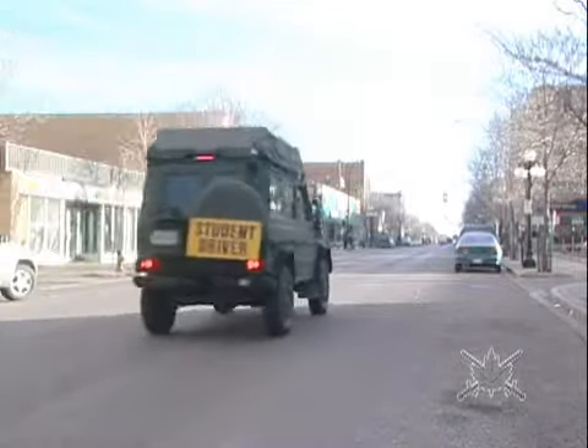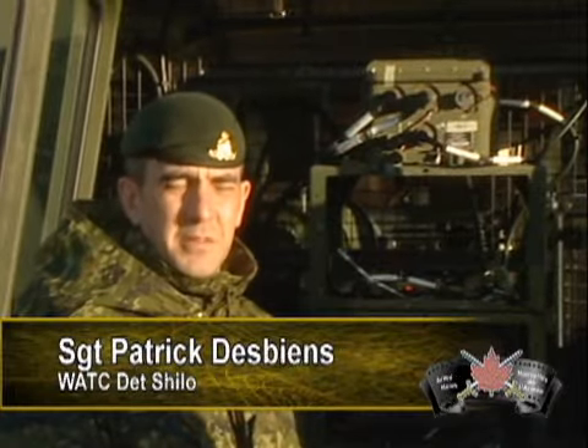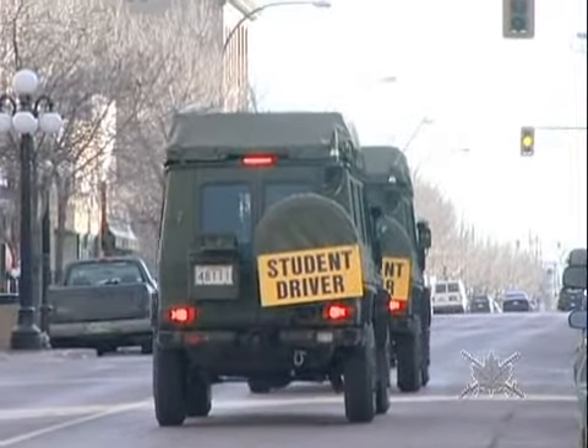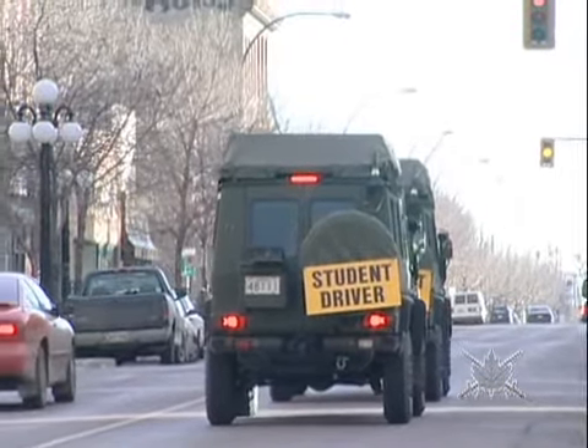The up-armor package was outstanding. My experiences with the LUVW have been really positive, both in training and while I was deployed. For the six and a half months I was in Kandahar in the city, any patrolling we did, we had three vehicles with my section, and myself, the troops, everybody that we were working with were extremely happy with them. You can carry an appropriate amount of kit.